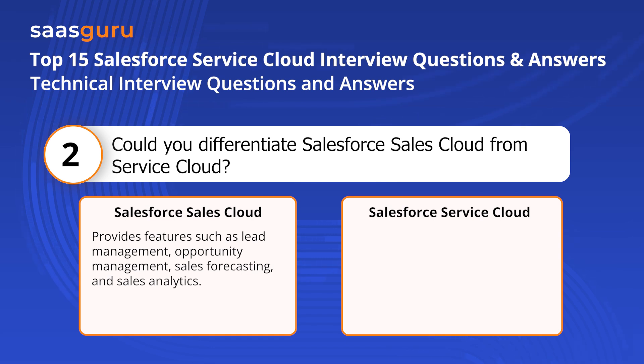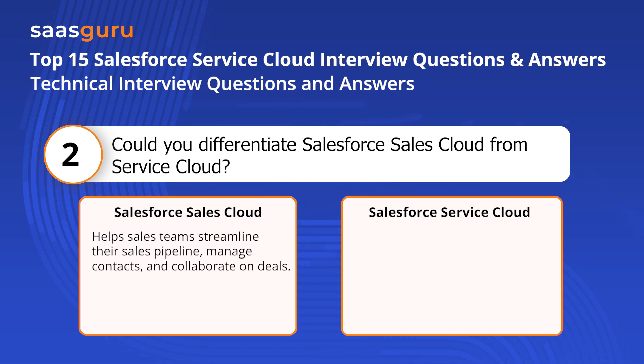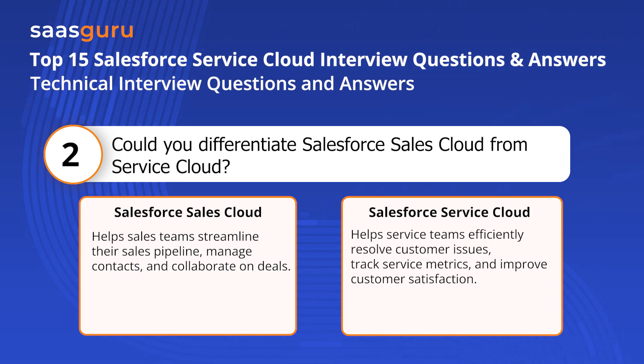Sales Cloud provides features such as lead management, opportunity management, sales forecasting, and sales analytics. Service Cloud provides features such as case management, knowledge-based live chat, omni-channel routing, and customer self-service portals. Sales Cloud helps sales teams streamline their sales pipeline, manage contacts, and collaborate on deals, while Service Cloud helps service teams efficiently resolve customer issues, track service metrics, and improve customer satisfaction.